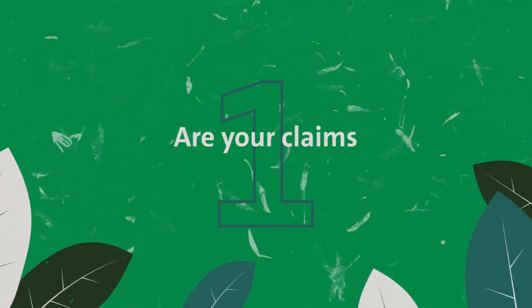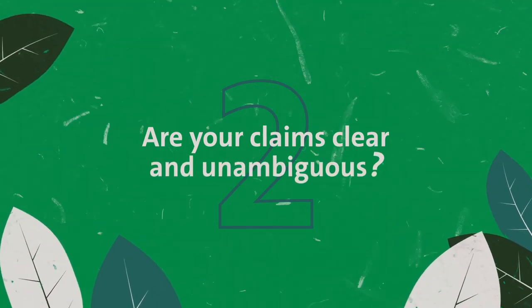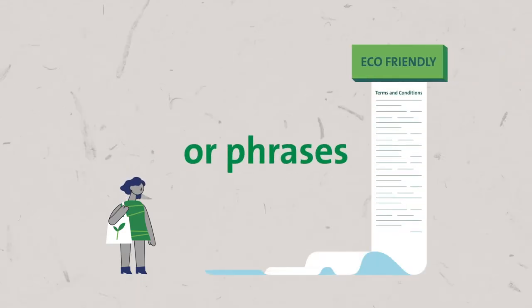To follow the code, ask yourself: are your claims truthful and accurate? Businesses must live up to all claims made. Are your claims clear and unambiguous? Your customers should be able to understand the claims you're making. Don't confuse them with vague terms or phrases.